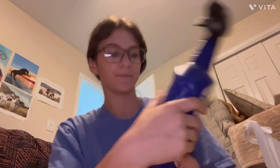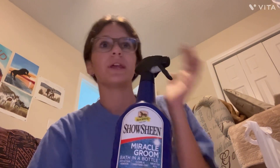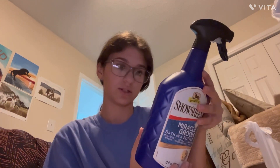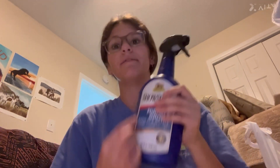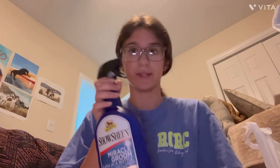At Tractor Supply, I got this Shoshin Miracle Groom Bath in a Bottle. I've been wanting to get this for when it gets too cold to give Barbie a bath and she gets filthy. It smells great too. It cleans and conditions, shines, deodorizes, and detangles. I love me some Shoshin products. I have the Shoshin Shine Spray — or I had that and I loved it. I ran out a while back, so I got this one this time.